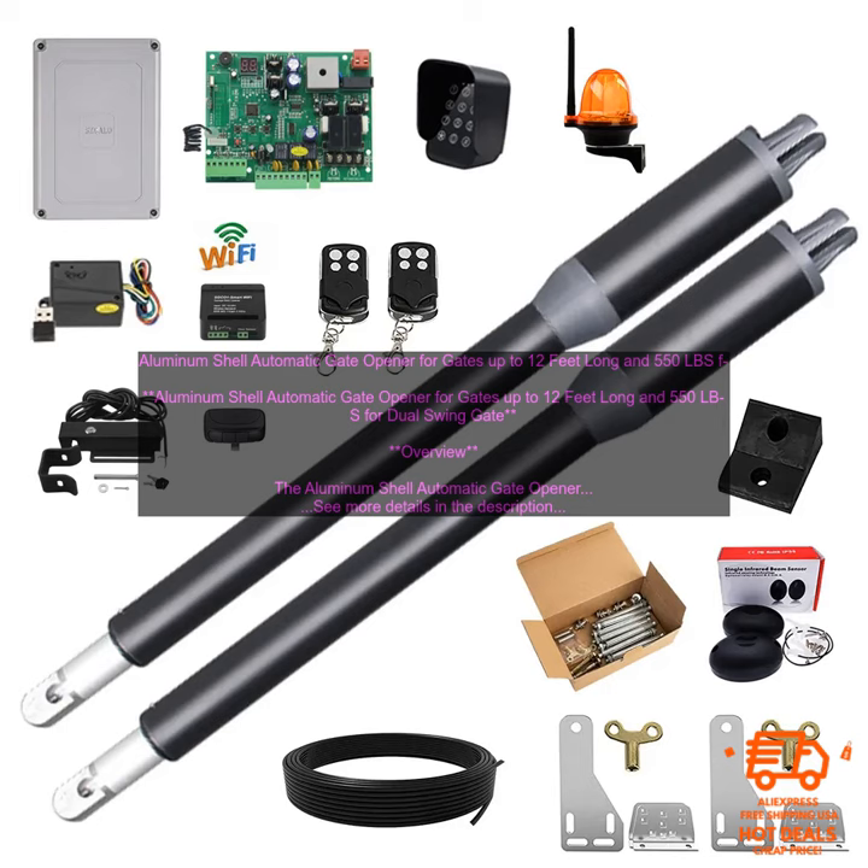Aluminum shell automatic gate opener for gates up to 12 feet long and 550 LBS — dual swing gate overview. The aluminum shell automatic gate opener is a powerful and durable gate opener, perfect for automating gates up to 12 feet long and 550 pounds. Made of aluminum, it is lightweight and rust resistant. It also features a built-in safety sensor that prevents the gate from closing on people or objects. The opener is easy to install and use, and it comes with a complete set of instructions.